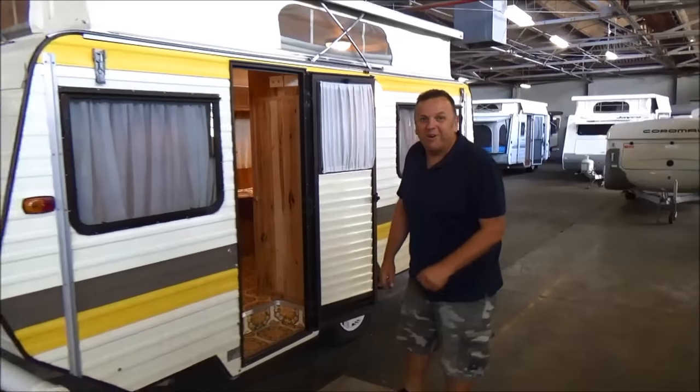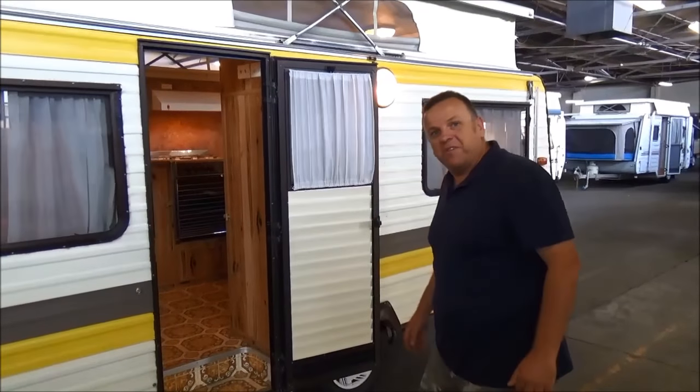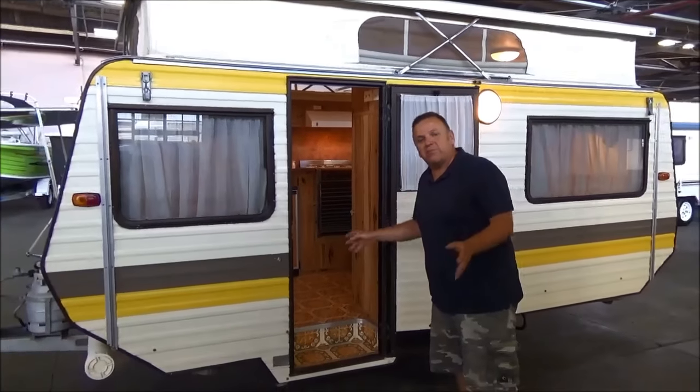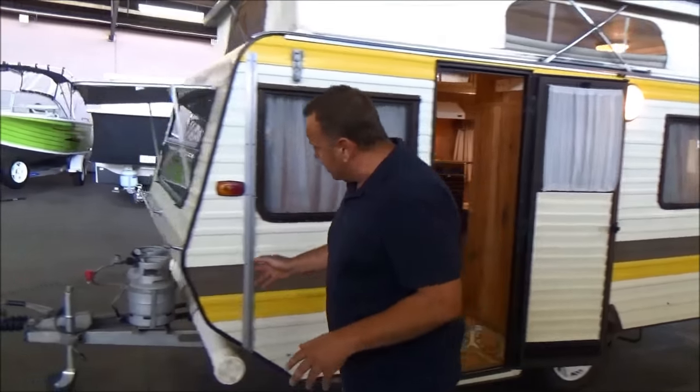G'day campers, welcome to Metro RV and welcome back to the 80s. What we've got here would undoubtedly have to be the finest example of an older Viscount Aerolite in Australia. One careful owner, has been kept indoors its whole entire life with very, very little use. Let's take a look around.